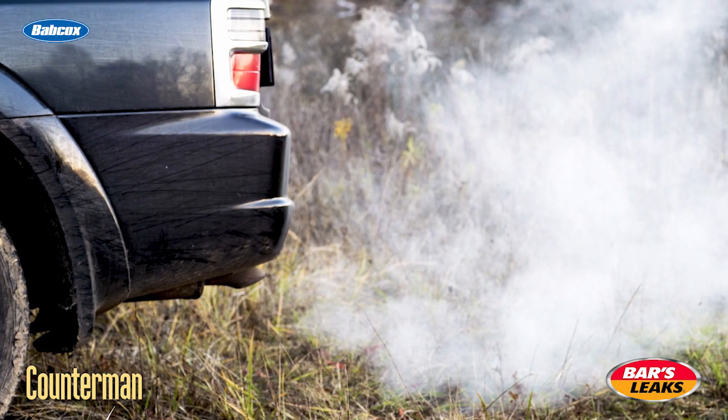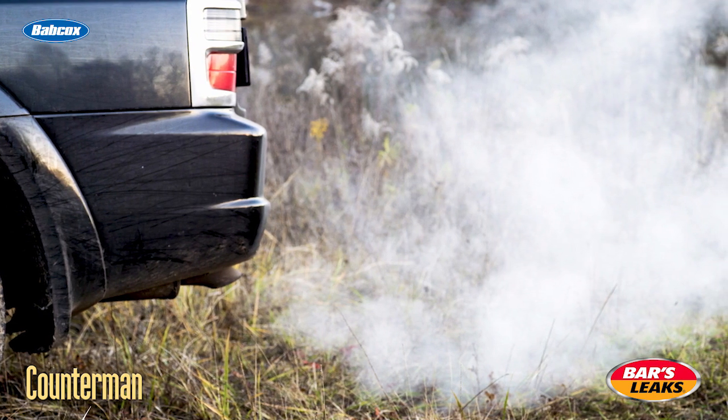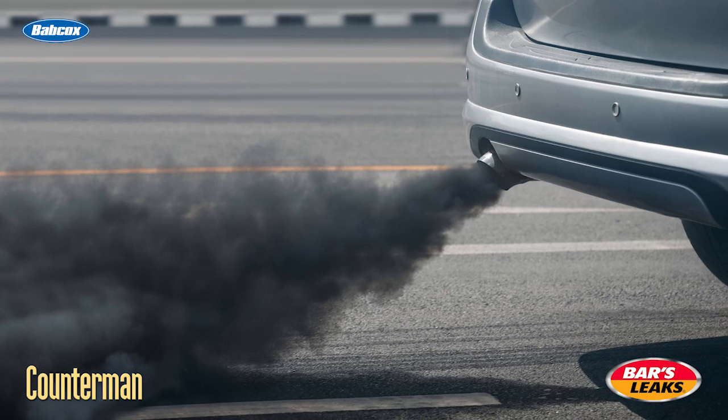If the exhaust smoke is white, that's a classic sign of a head gasket problem. This indicates that coolant is entering the combustion chamber and burning off as steam through the exhaust. Thick white or gray exhaust could also point to a cracked engine block or cylinder head.